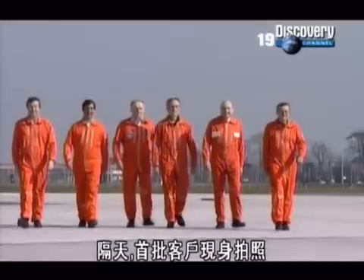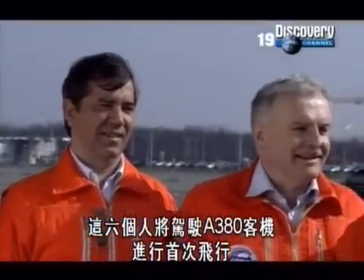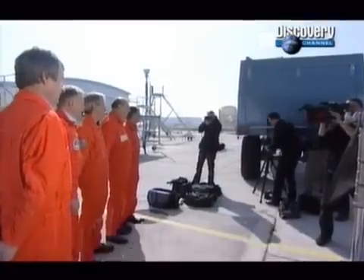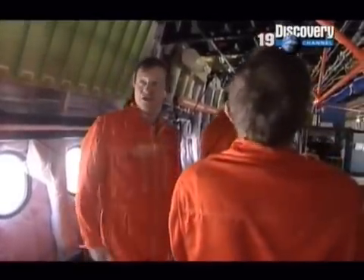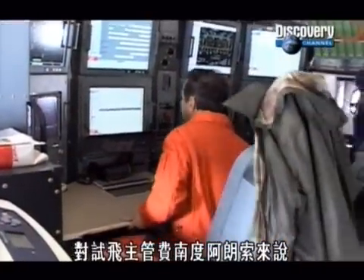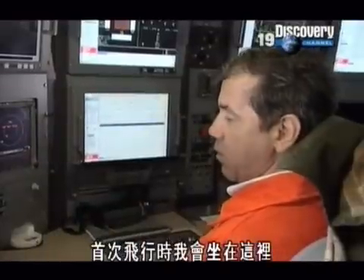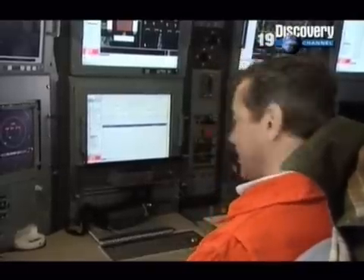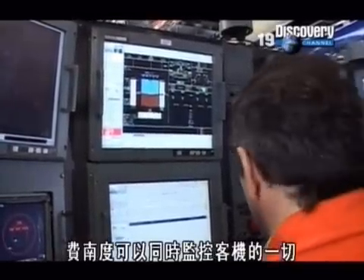The next day, the first customers — the six men who will fly the A380 for the first time, with 176 years of test flight experience between them — turn up for a photo shoot. Within minutes of the last shot being taken, they're in the plane checking out the new machine. For flight test director Fernando Alonso, it's important to feel comfortable at his post — the place where he will be sitting for the first flight, almost his home for the next month ahead. Using a bank of screens and readouts, Fernando will be able to monitor everything happening to the plane in real time.